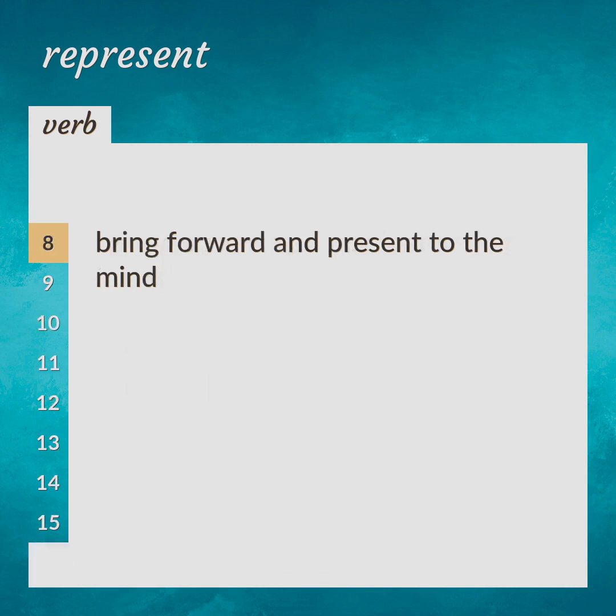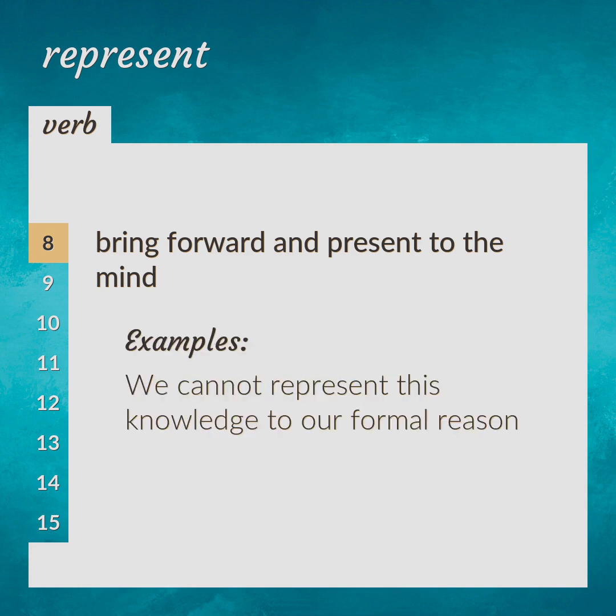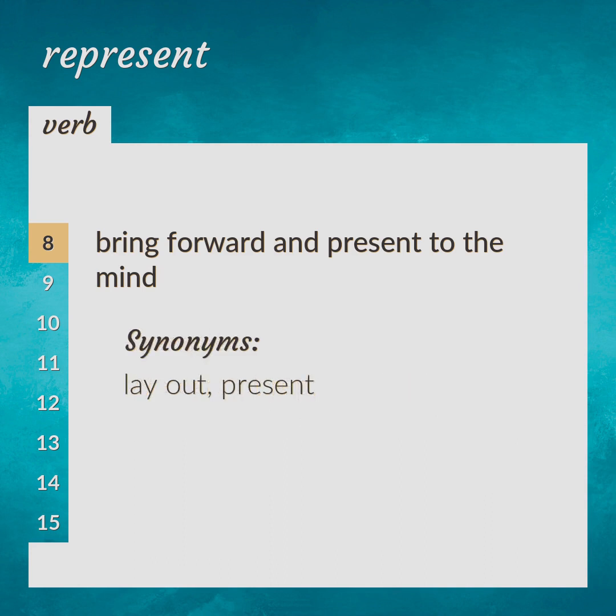Bring forward and present to the mind. We cannot represent this knowledge to our formal reason. Lay out, present.